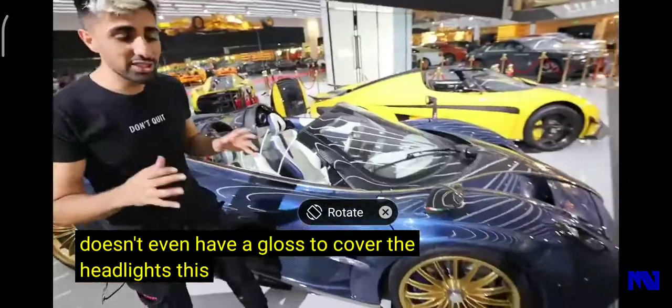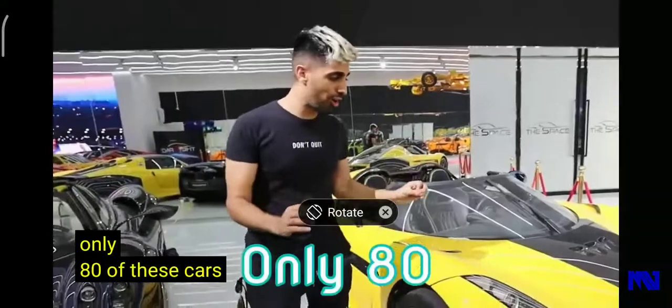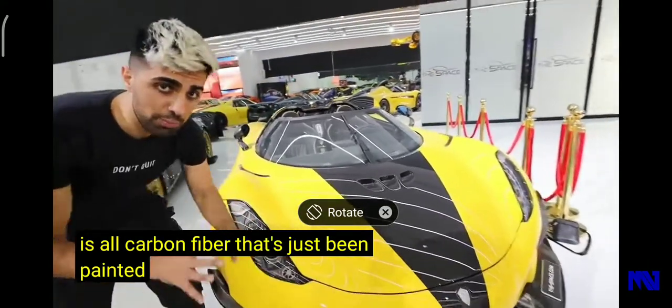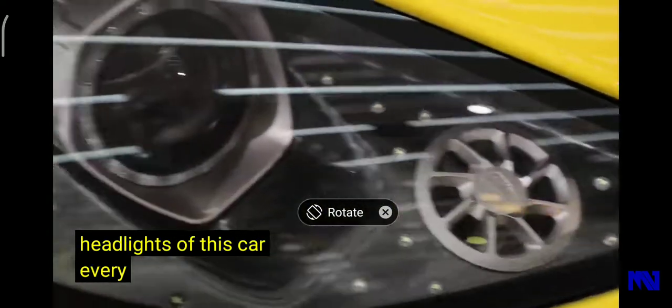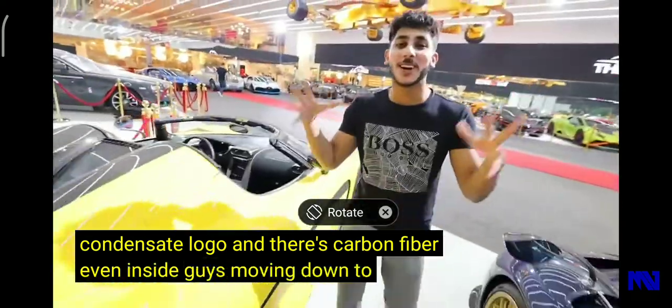This car is priceless. Coming down to the back, there are only 100 of these cars in the entire world, and this car is just a masterpiece. It's all carbon fiber that's just been painted, which is crazy. You can even see the logo inside the headlights — every single panel has a Pagani logo, and there's carbon fiber even inside.